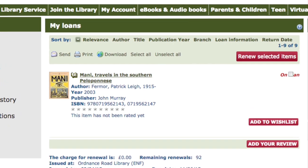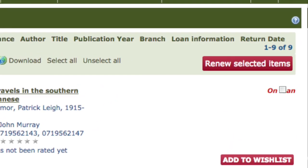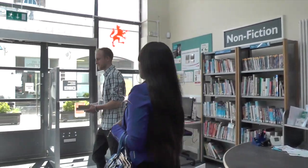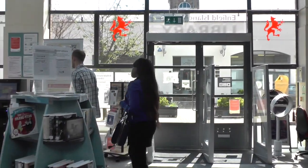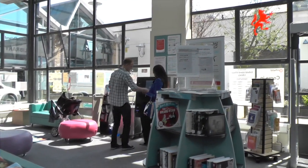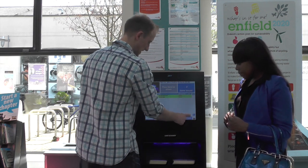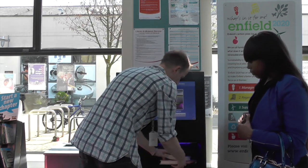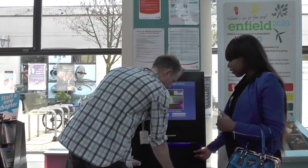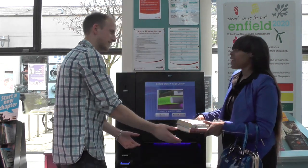If you want to keep your item for longer, you can renew it if it hasn't been reserved. We will send you a courtesy email to remind you to do so near the due date. You can do so online or in libraries with our self-service machines. You can also use the self-service machines to return your items. Remember to return or renew your items by their due dates or you will be charged late fees. If you haven't returned or renewed your items after a certain period, we will take further action.